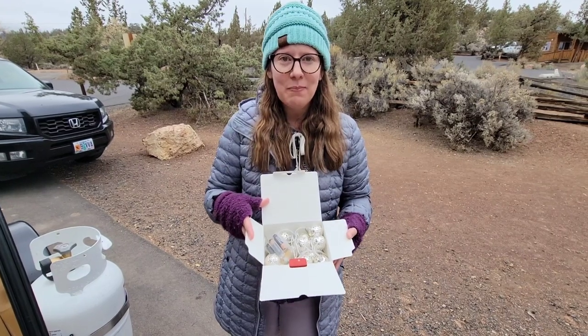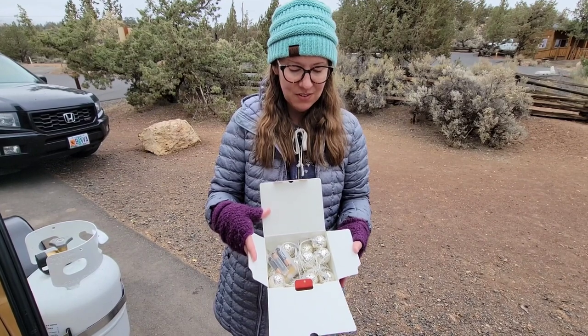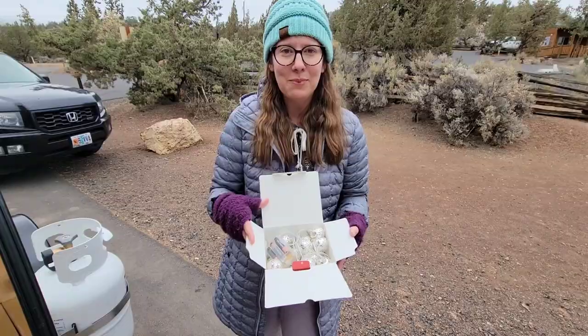We also got these battery-operated string lights. At night they're really fun to look at, and they're actually pretty even without turning them on. I think this was a really good purchase for some outdoor ambiance.